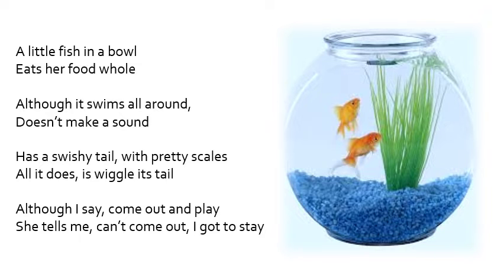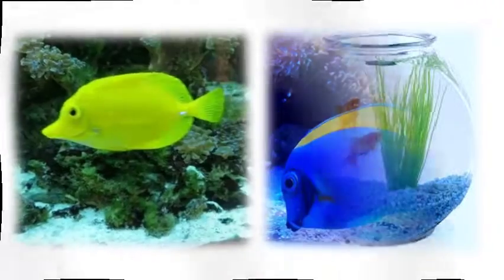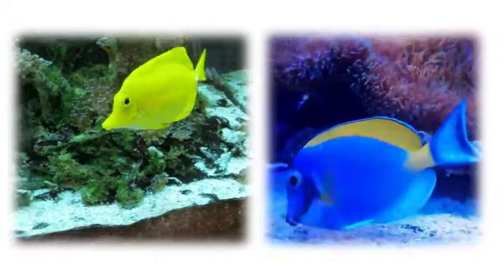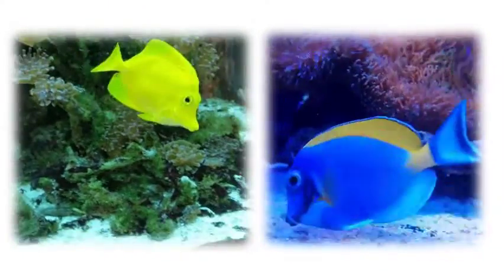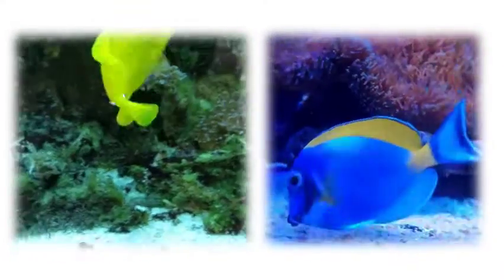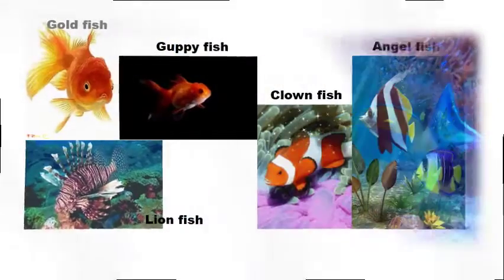she tells me, 'Can't come out, I got to stay.' Children, I hope you enjoyed listening to the poem. Now let's learn about keeping fish as a pet. A fish has eyes on either side of its head; its eyes can vary in color. It has two fins to push water away from its body so that it can swim. Its tail helps it to swim in multiple directions, and it also has scales on the body.